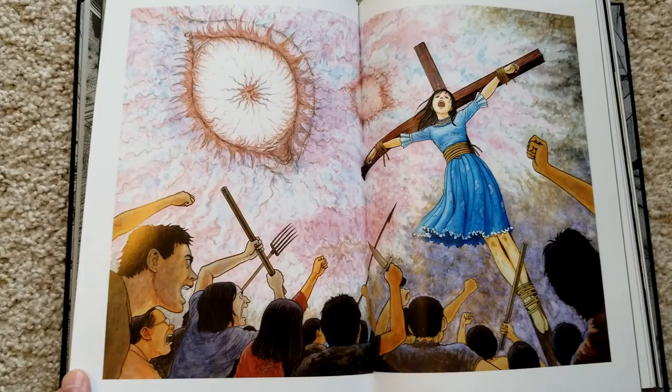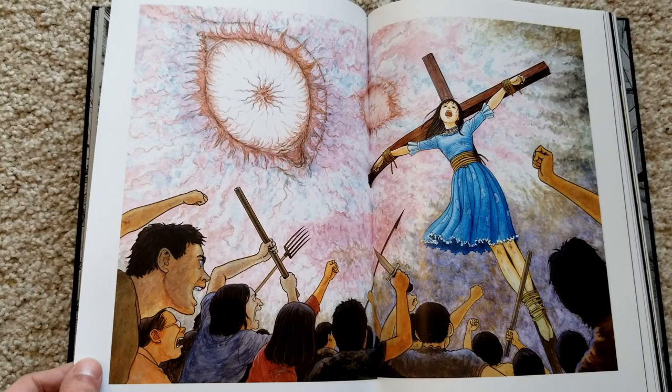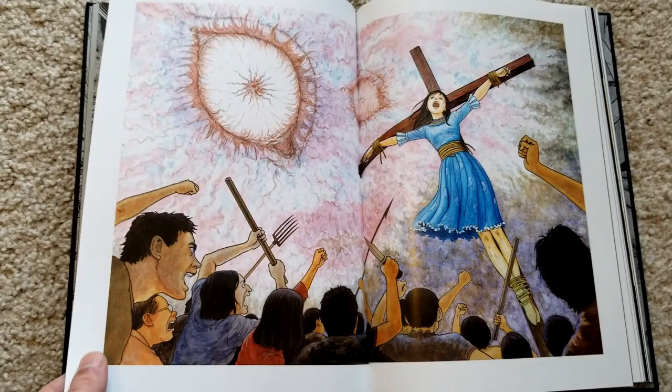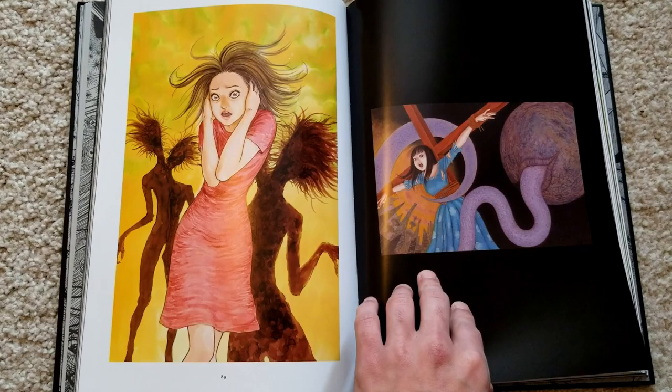This is also from Hellstar Remina. The commentary he made for this is how his editor was expecting some sort of really morbid torture scene, and he said he came up with something kind of generic, so he felt he disappointed his editor. But I still really like it — it's a classic kind of scenario, it works well.